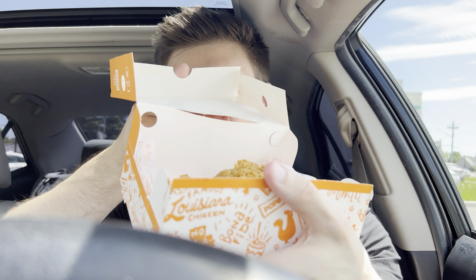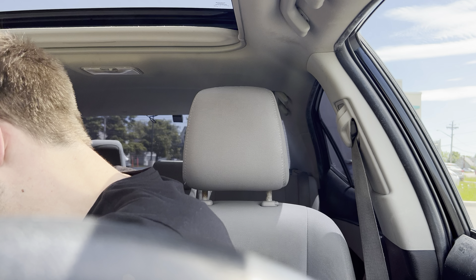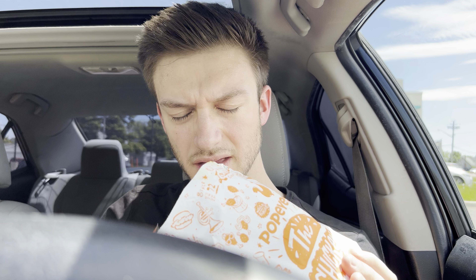Hello everyone, this is my first time ever trying Popeyes Louisiana Kitchen's chicken. I'm super excited because I've only heard amazing things about it. I went ahead and got myself one of each of their pieces of chicken. It smells freaking amazing. I also got some fries and a spicy chicken burger. I think I'll start off with the burger.